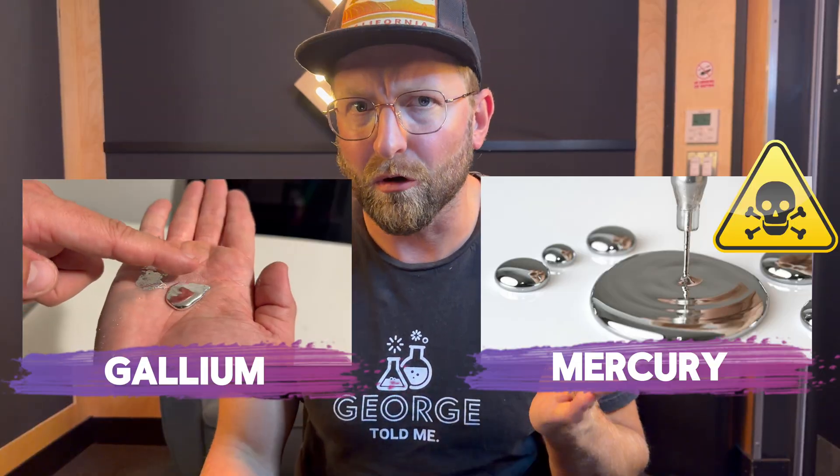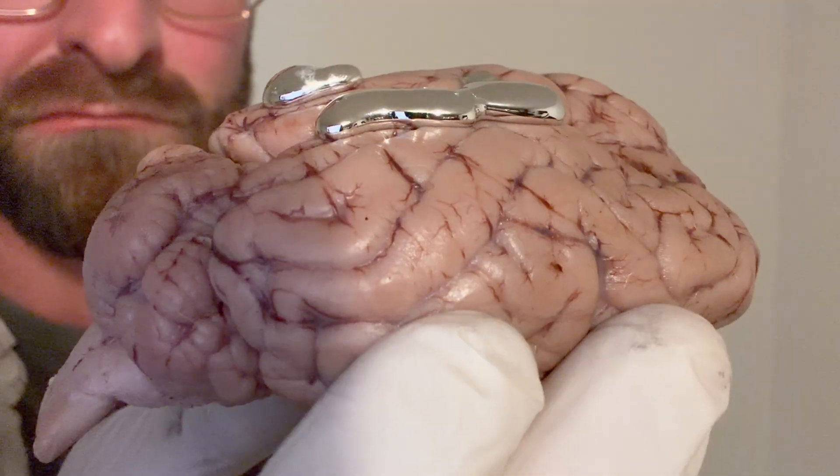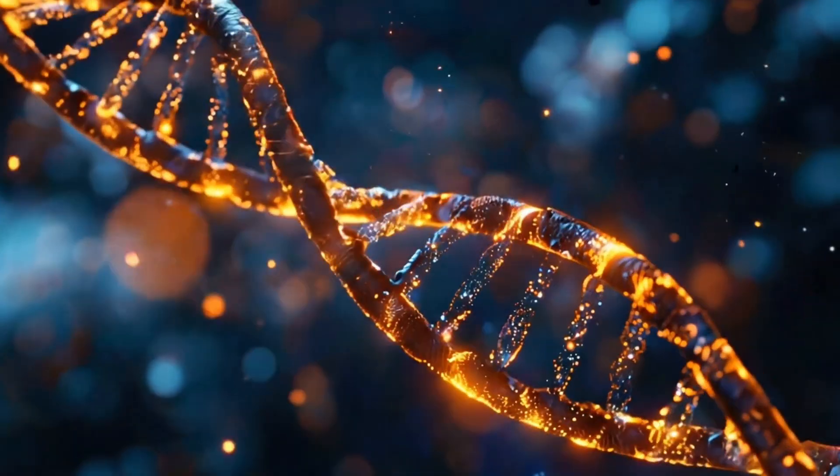But wait — gallium looks like mercury, and mercury was a classroom favorite until everyone found out that it can wreck your nervous system and even cause cancer. So should we be worried about gallium too?